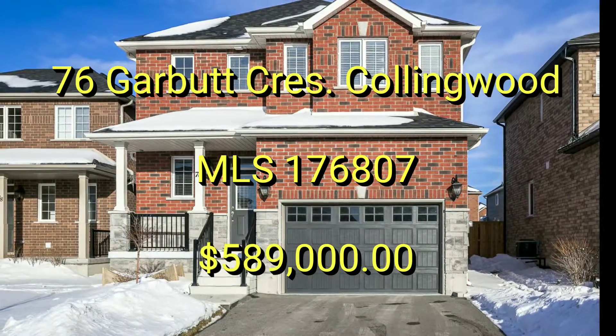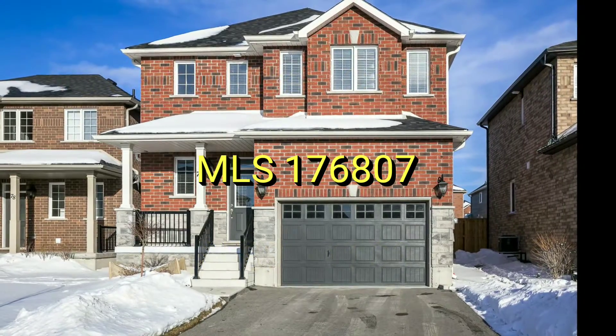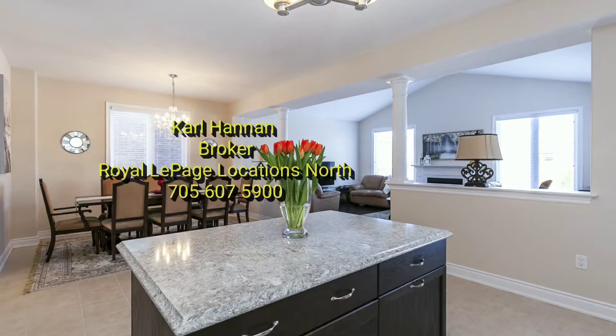It's Carl Hannon here for realestateandcollingwood.com and I'm here to introduce you to 76 Garbutt Crescent in beautiful Mountain Croft. This Darby style home is 1,875 square feet with three bedrooms and two and a half bathrooms.